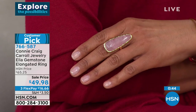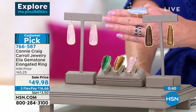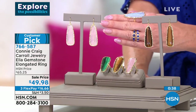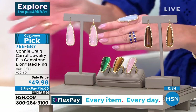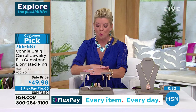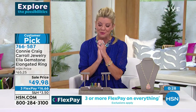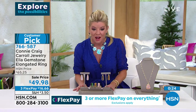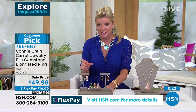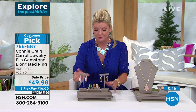We also have a matching necklace — probably didn't have enough for the show, but check on .com. The shape elongates the finger; it's like one with your hand. Check us out under the Ella on hsn.com — search Ella, and hopefully any matching earring or necklaces will pop up.